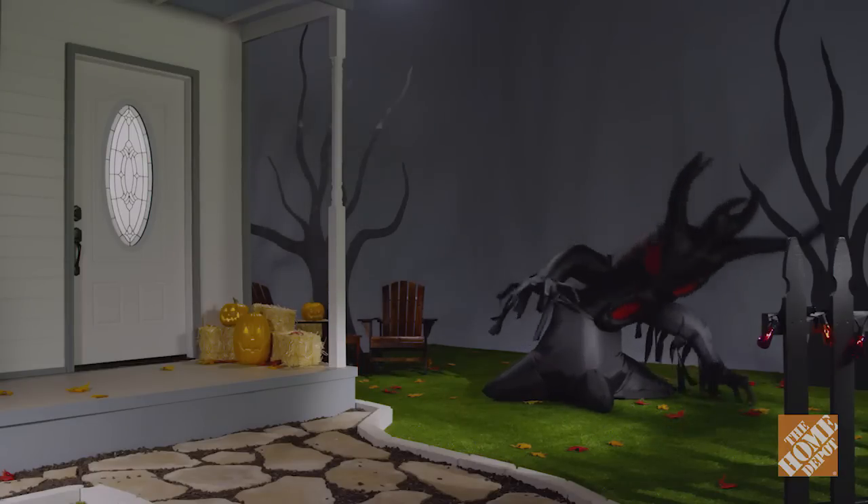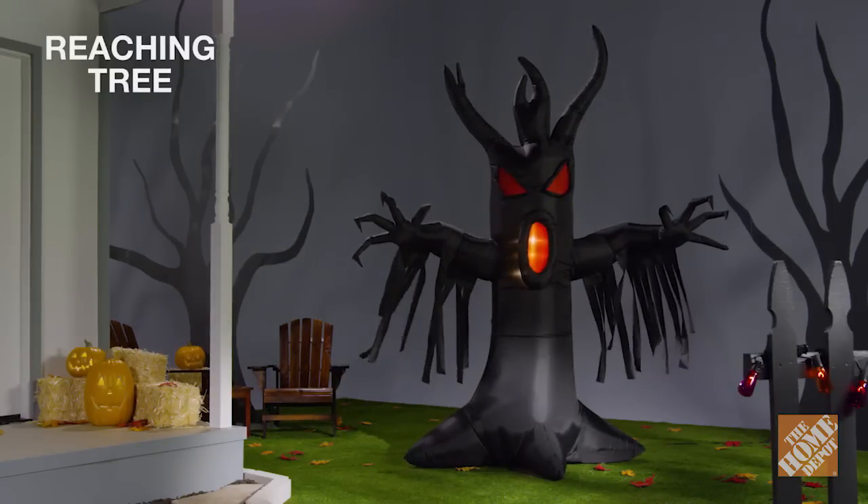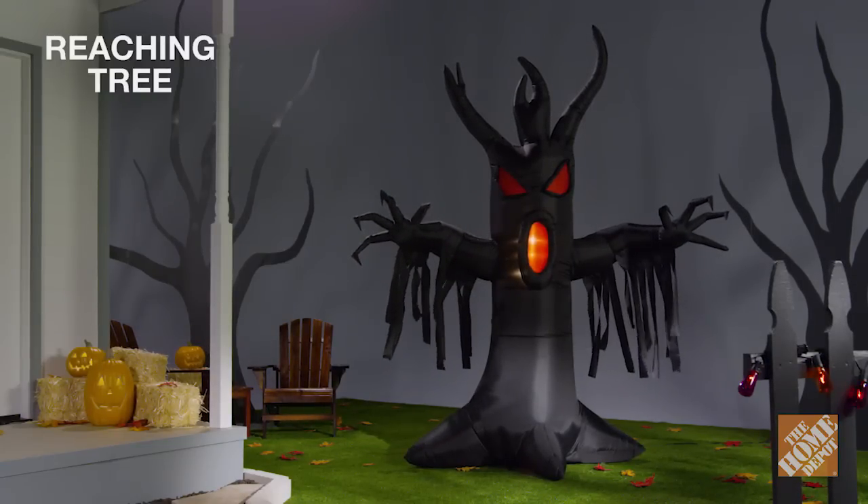When the season is over, it deflates for storage. So add the reaching tree to your Halloween display, if you dare. Now at The Home Depot.